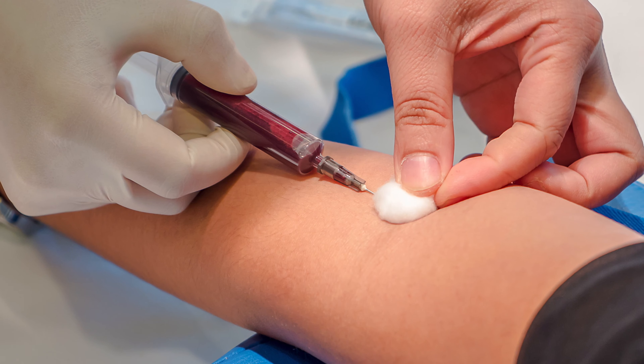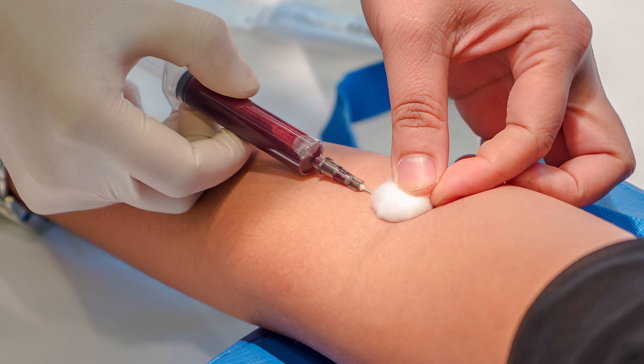Thanks Gina. So now you've taken your trigger shot and you're ready for your egg retrieval. The day after you take your trigger shot, you come in for blood work, and then we will have you set up for your egg retrieval the next morning. The night before your egg retrieval, you will be advised to take one antibiotic pill to prevent infection.